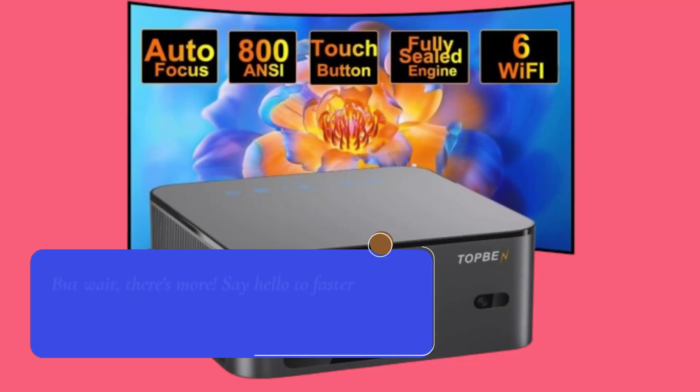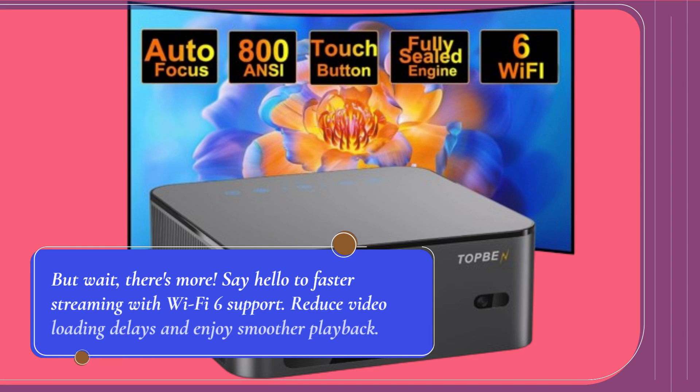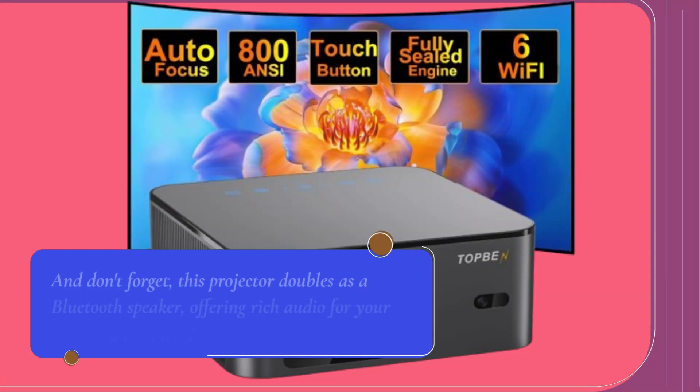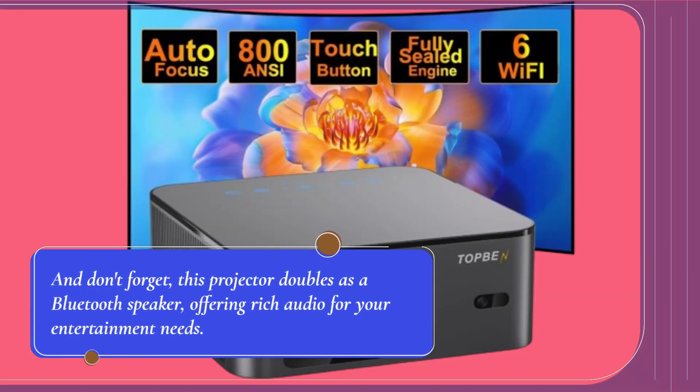But wait, there's more. Say hello to faster streaming with Wi-Fi 6 support — reduce video loading delays and enjoy smoother playback. And don't forget, this projector doubles as a Bluetooth speaker, offering rich audio for your entertainment needs.